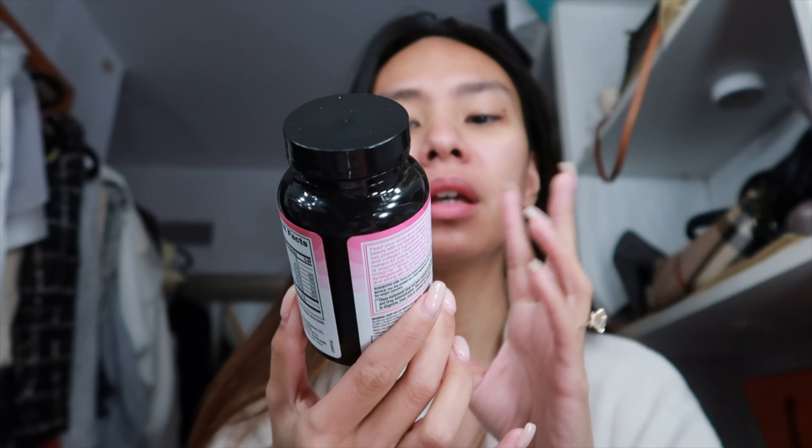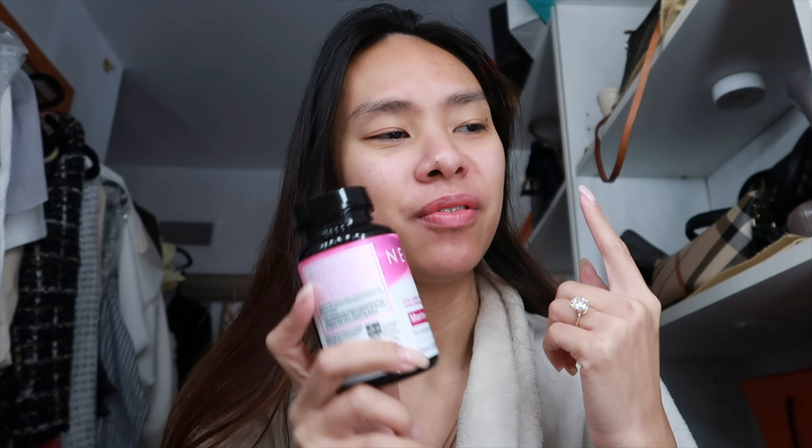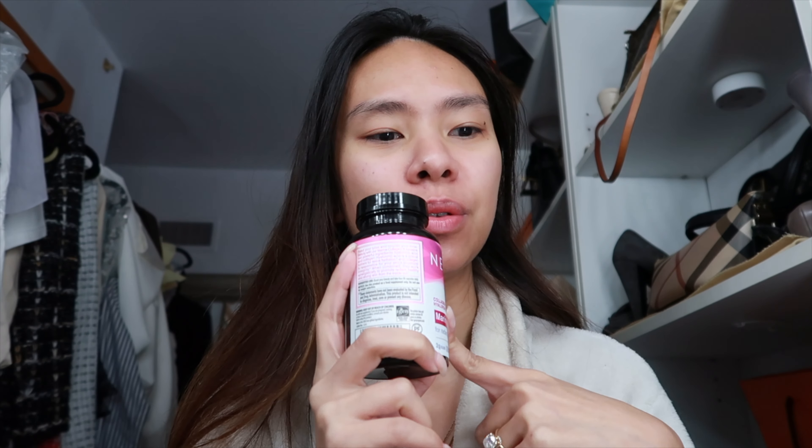I also take this Marine Collagen from NeoCell with hyaluronic acid, vitamin C, zinc, magnesium, vitamin B6, vitamin B12 — there's protein, calories, copper, everything you need is in here. I've been trying it for a week now. I should have tried this first for a week or two before I tried the vitamin C serum, because I don't know which one is giving me the glow. But maybe both, because collagen helps your skin look younger, more youthful, and radiant.